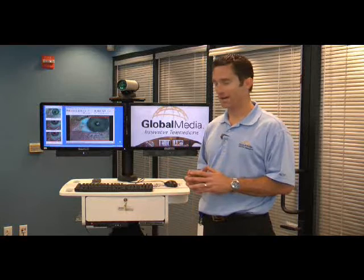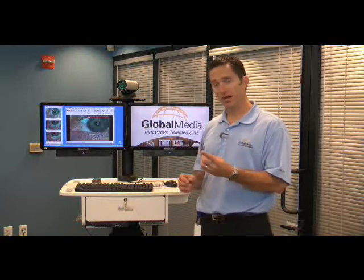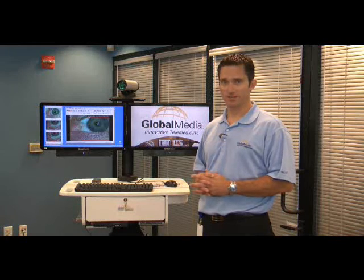Some of the reasons why that's happening is because it's fully integrated with your video conferencing, with your examination camera, the Total Exam from Global Media, and a wide array of telemedicine peripherals. The scalable design of Global Media's telemedicine cart allows you to plan for the future, as well as integrate with the systems that you have in place today.